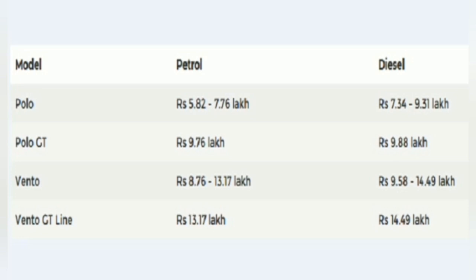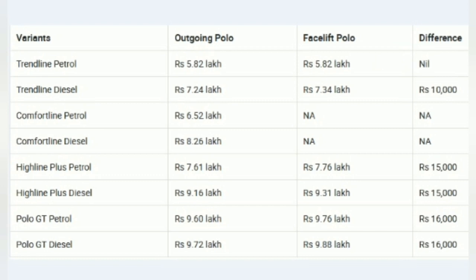Things have not quite changed for the Polo GT as well. Under the bonnet it continues to be offered with the 1.2 litre turbocharged petrol engine that makes 105 PS of power and 175 Nm of torque, or a diesel engine that makes 110 PS of power and 250 Nm of torque. While the turbo petrol motor can be had only with a 7-speed DSG, the diesel variant of the Polo GT can only be had with a 5-speed manual transmission.